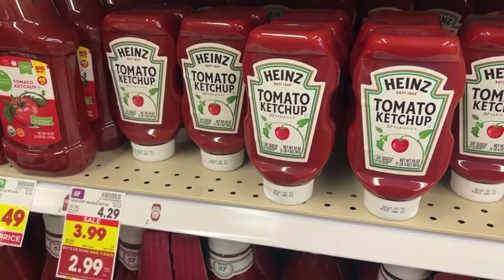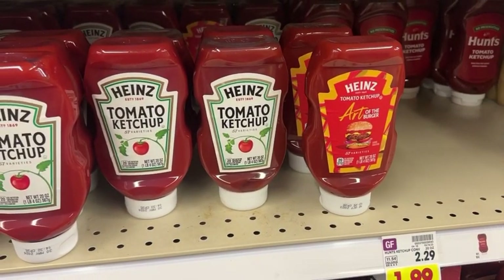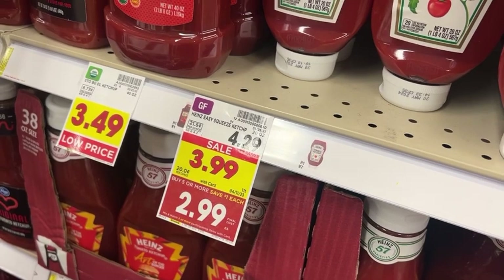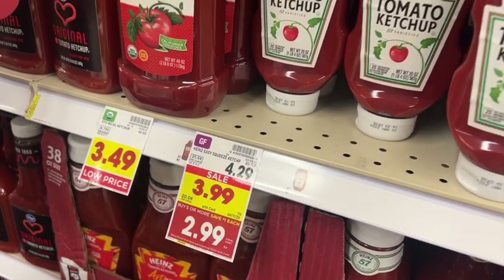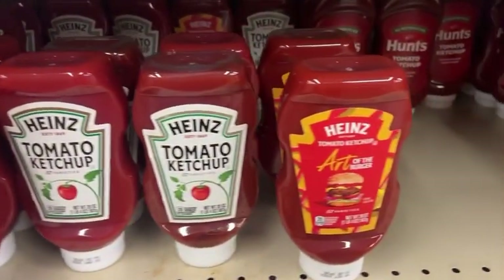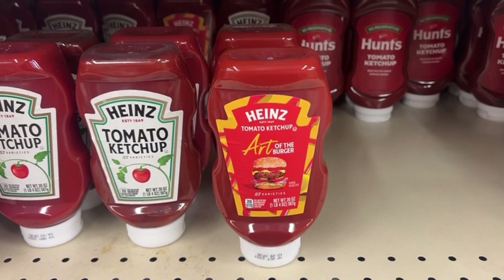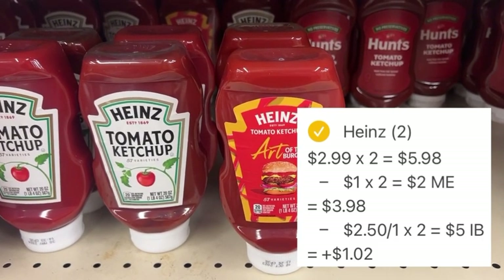This deal from last week got even better, but the Ibotta offer is counting down. You can grab any 20-ounce bottle of Heinz ketchup as they have the same barcodes, and this tag has still not been updated. These are going to be just $1.99 after Mega Event savings. We're going to pick up two and pay $3.98 out of pocket for both, then submit to Ibotta where there's a rebate for $2.50 back with a limit of two — so we'll get back a total of $5, making both bottles free and a $1.02 moneymaker.